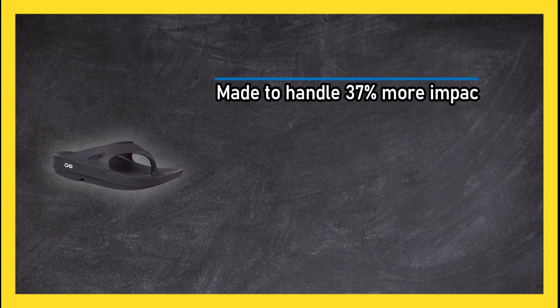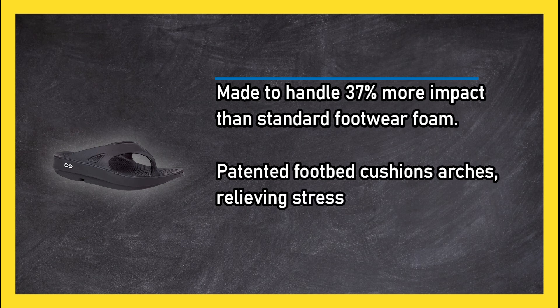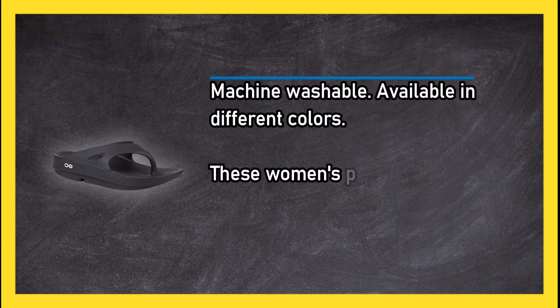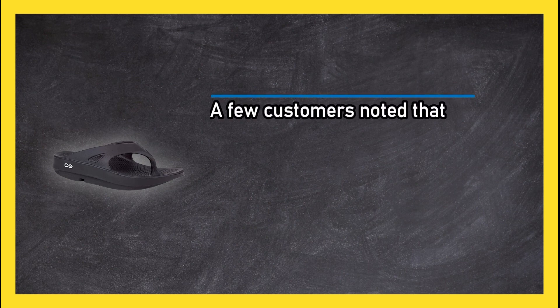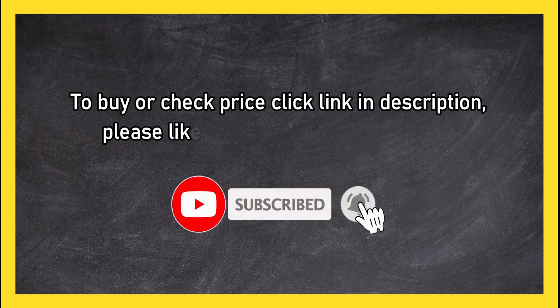At number 1: UFO Sport Recovery Thong Sandal. Made to handle 37% more impact than standard footwear, the patented foam footbed cushions arches, relieving stress in feet, ankles, knees, and lower back. Machine washable and available in different colors, these women's post-exercise sandals are designed for comfortable recovery and natural motion. A few customers noted that the color does not hold up well.